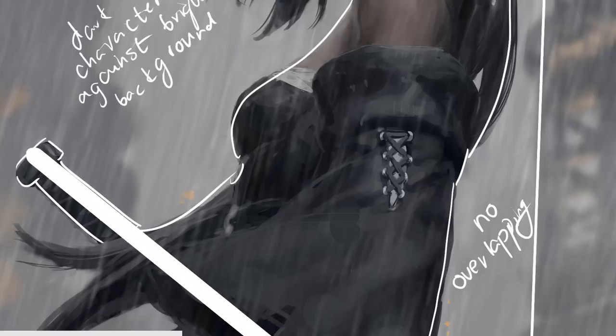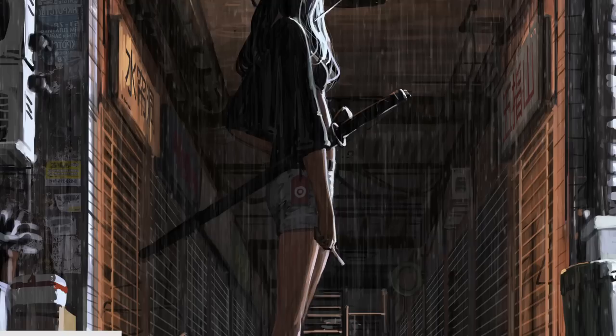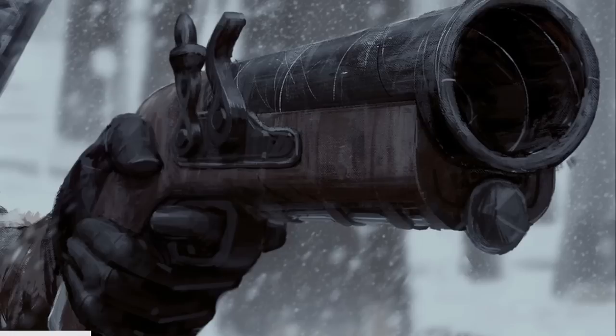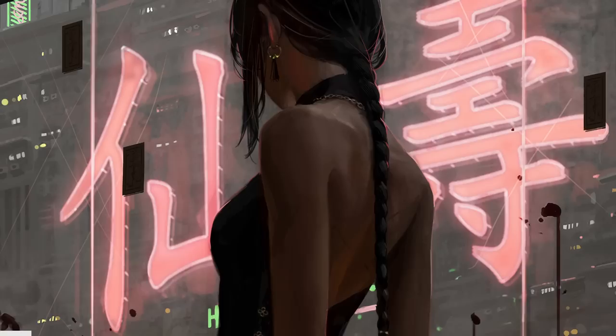Gouvais' compositions guide our gaze through the artwork. To achieve such mastery, Gouvais carefully considers the framing, contrast and composition during the creation process, experimenting with different arrangements, exploring various color schemes and ensuring that every element contributes to the overall artistic vision. By studying Gouvais' techniques we can gain valuable insight into the art of framing, contrast and composition, learning how to create impactful and engaging artwork by considering the placement of elements, playing with contrasting elements and developing a keen eye for visual balance.